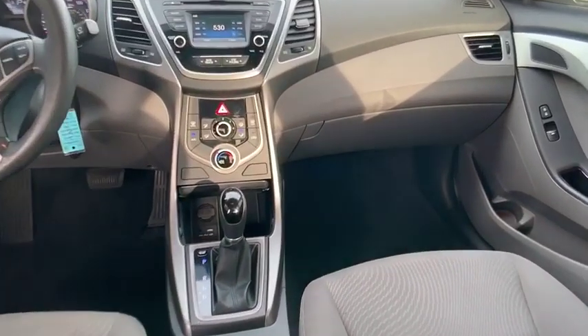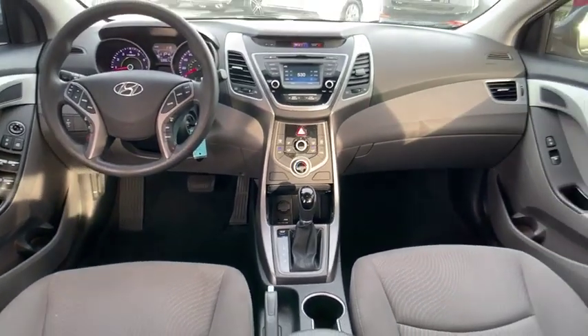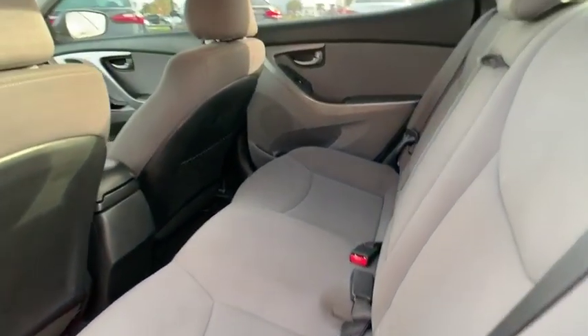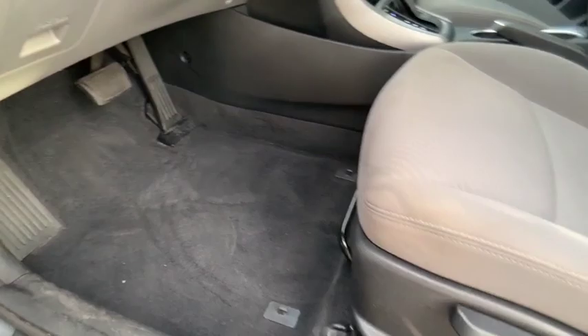This vehicle has less than 60,000 miles. Here are some of this vehicle's great options: front wheel drive, outside temperature gauge, day-night rear view mirror, perimeter alarm, body color door handles, low tire pressure warning, four-piece floor mat set.